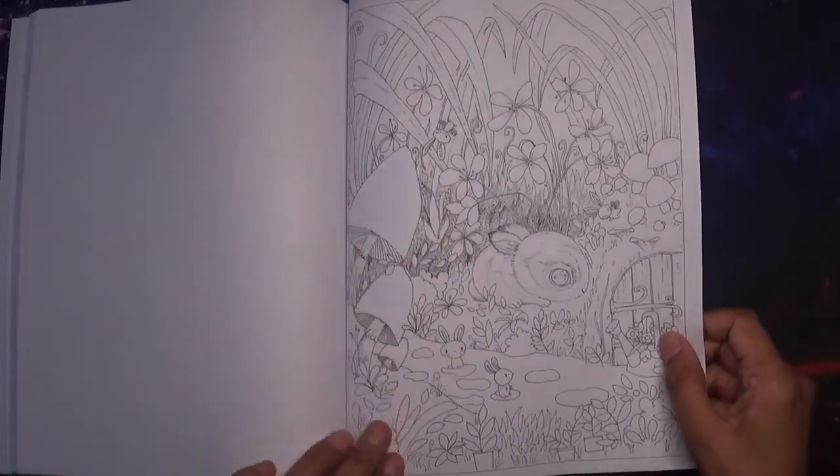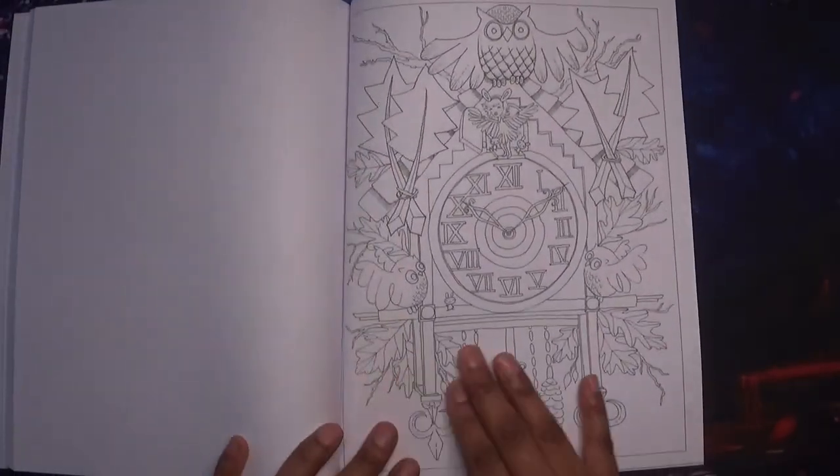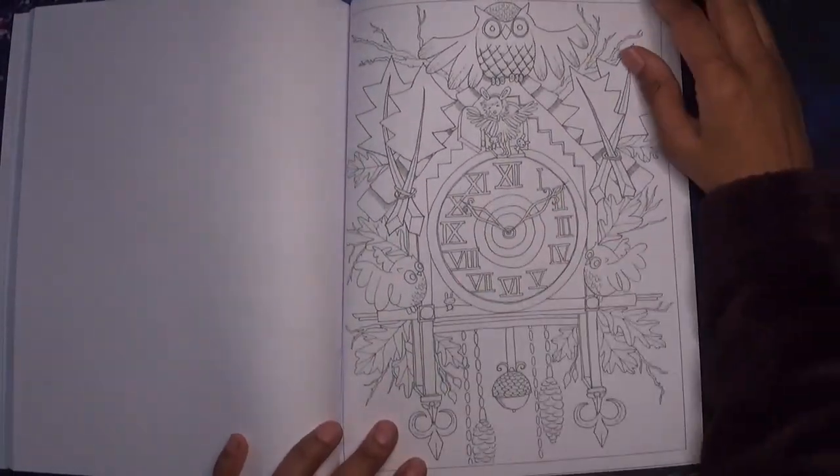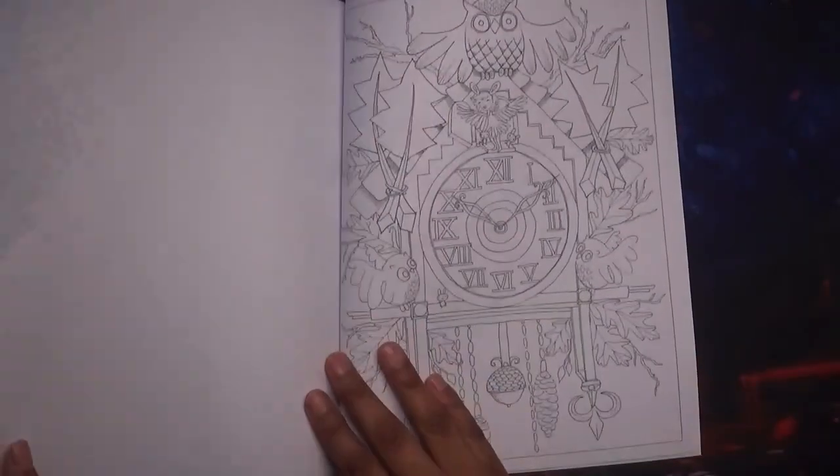This one is upside down, falling off. This is another one I really like — with the clock. I like coloring clocks, and there's an owl there as well. It's quite enchanting.